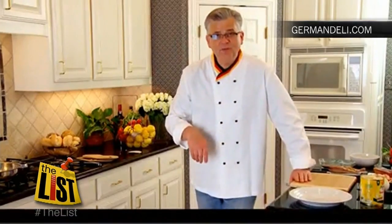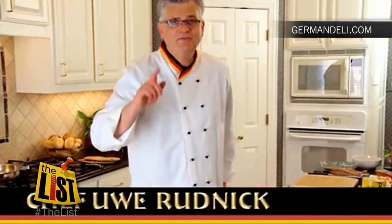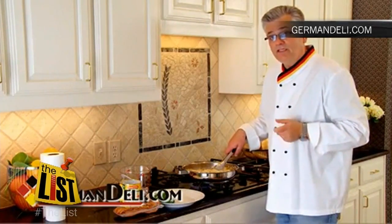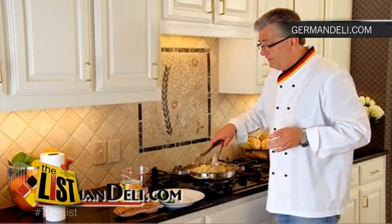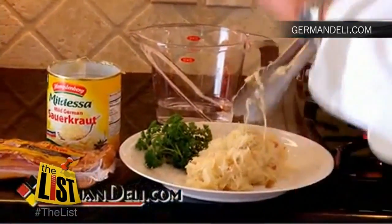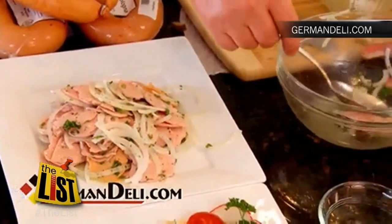Welcome back to the German Deli Test Kitchen. I'm Chef Uwe. Now to Germandeli.com for cooking tips with an accent. It's very versatile, and it's really fantastic — and it tastes fantastic. This sweet German shows us how to make sauerkraut and the best wurst salad you've ever had.